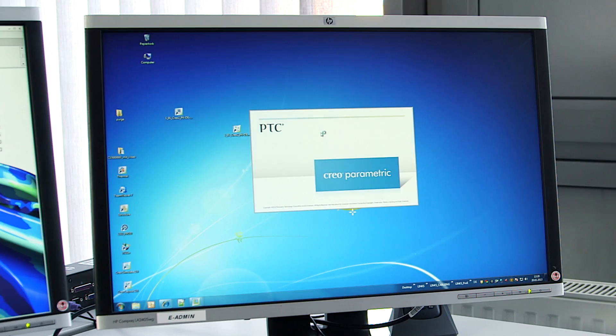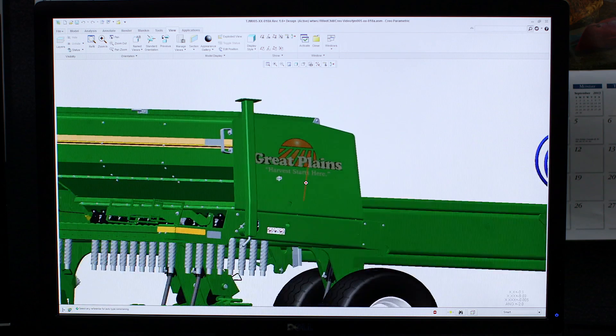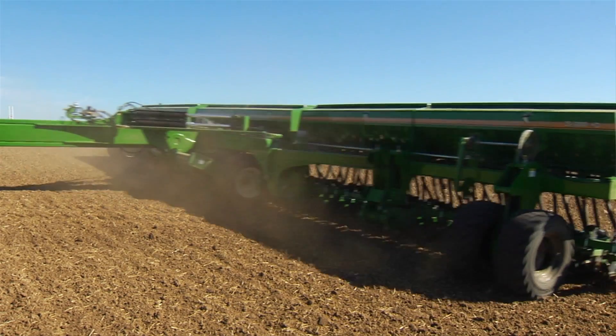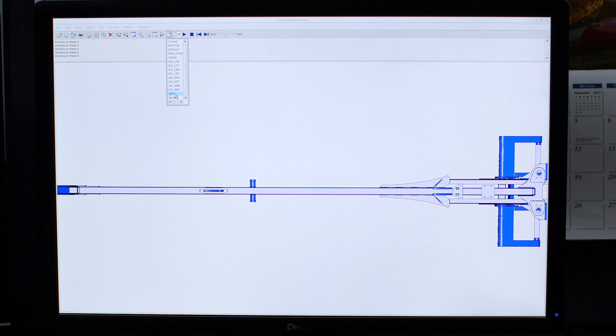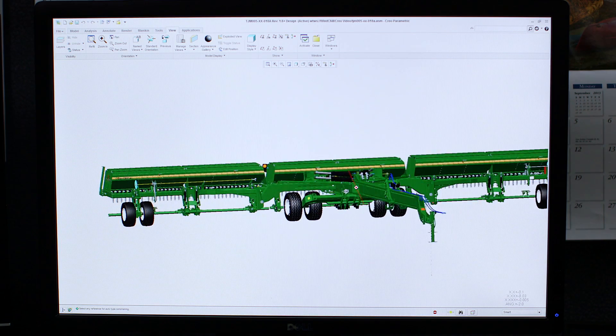We bring the best tools to the engineering team that we can. We bring the best software to develop our products on. I work on the drill line, specifically the 3S5000. The 3S5000 is used to plant grains. In PTC Creo, we do, from start to finish, the entire design on this machine — from initial layouts all the way to built and fully assembled, everything is done in PTC Creo.